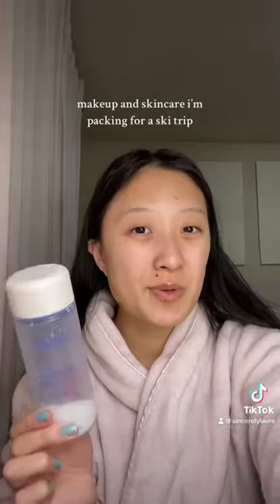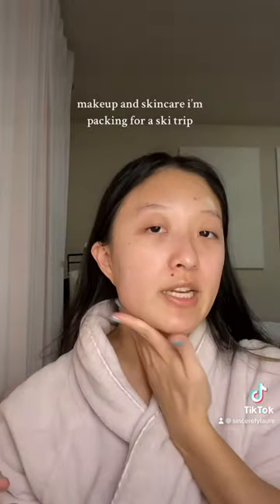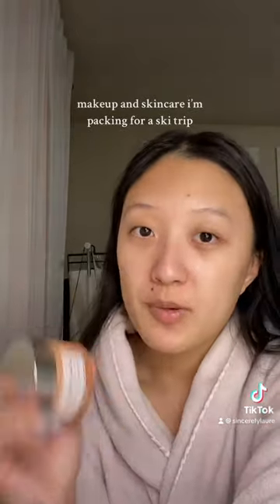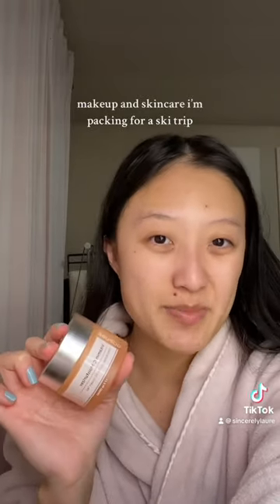Next is the Laneige Milk Cream Skin Toner. We're driving there so I'm not too worried about this taking up space. Next is this Go Pure Beauty Dewy Serum — I'm using it right now in my skincare routine and it's just been so good. For moisturizer, I'm trying something new and going with this Go Pure Beauty Vitamin C Moisturizer.